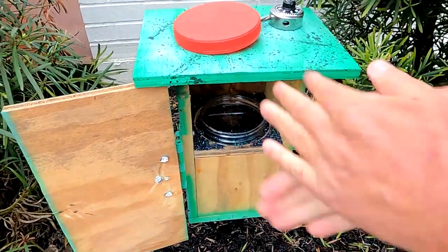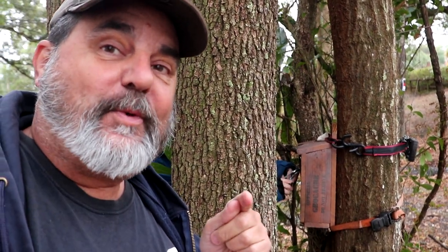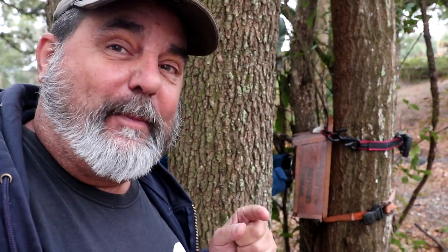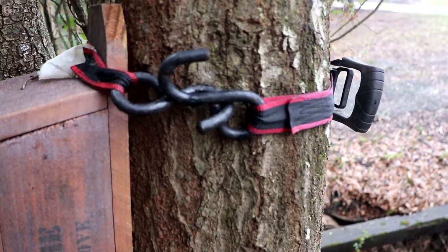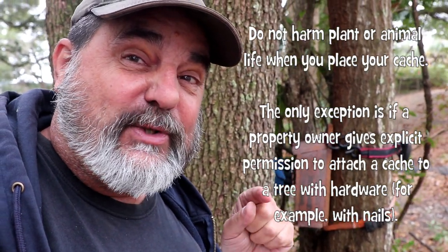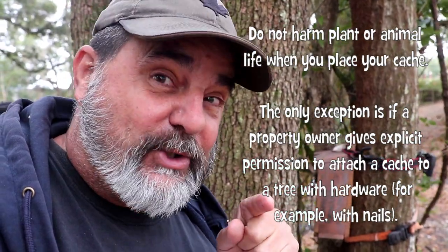Another cool cache called the Roach Motel — lots of roaches in it. I wanted to bring your attention to how it's attached to the tree. This will make our reviewer friend really happy to see it's strapped to the tree rather than screwed into it, because as the rules say, don't damage the tree by putting screws in unless you have the landowner's permission.